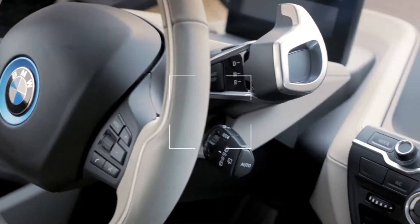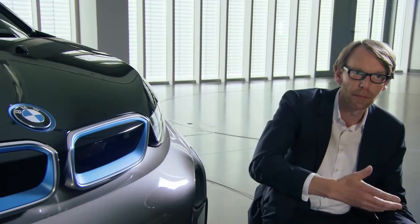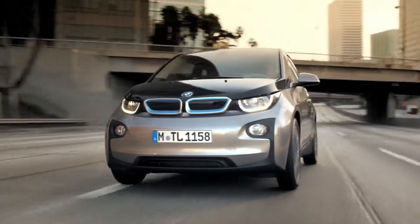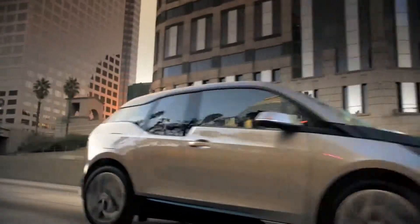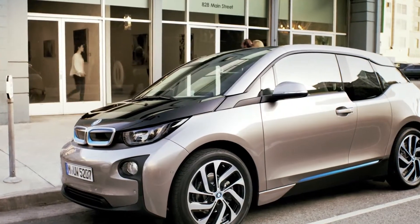Inside the BMW i3, natural materials underline the extraordinary design with a sense for sustainability. We've been using some typical BMW elements such as the kidney and the emblem, but we could treat them in a totally different manner. U-shaped LED headlights appear more present, and the BMW typical kidney is lined in blue.